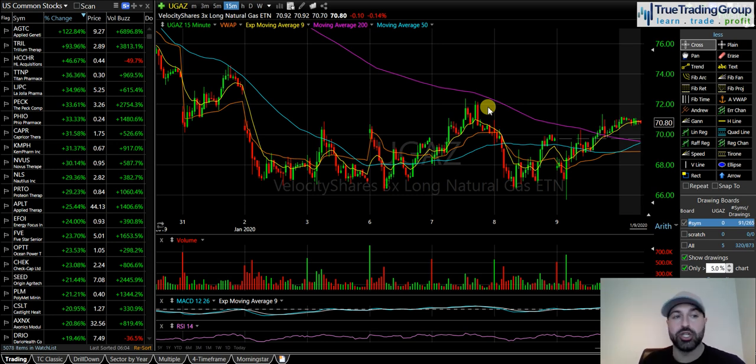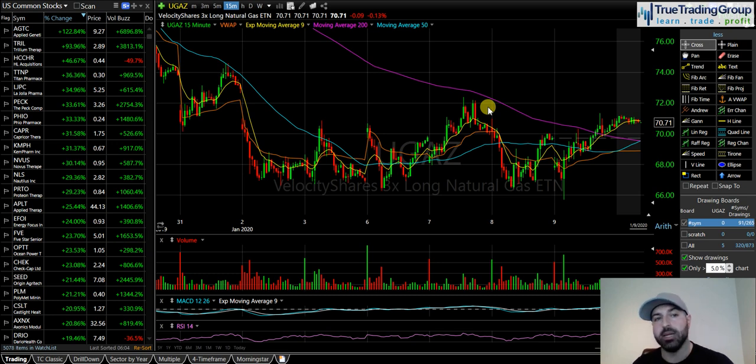I'm looking for a short-term reversal based on technicals, but I'll need some help from the weather if it's going to be a long-term trend reversal. When trading natural gas or other commodities and their leveraged ETFs, it's important to understand what fundamental factors affect the price. The same goes for gold — if you're trading ETFs like JNUG or NUGT, you need to understand what affects the price of gold and what key world and economic events could cause it to go up or down.